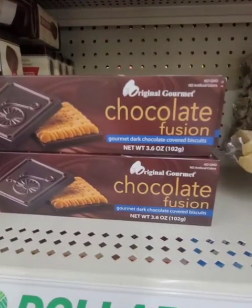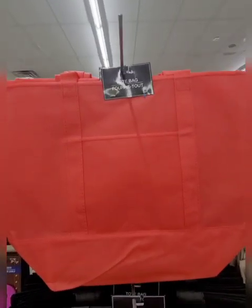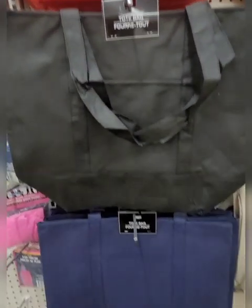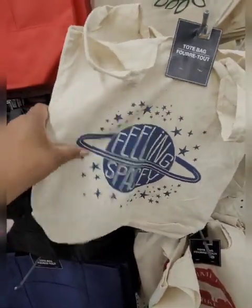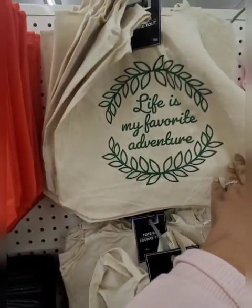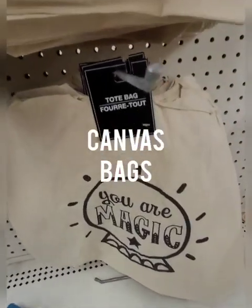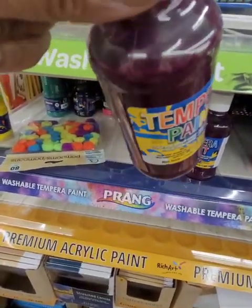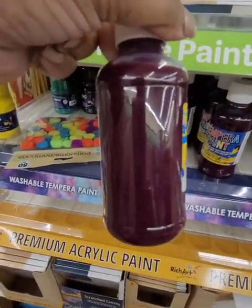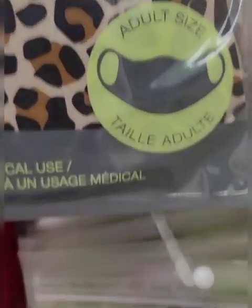This is a new find for me. If you're making baskets, these look delicious — Chocolate Fusion gourmet chocolate covered biscuits. These reusable tote bags are new. They also have burlap bags with sayings like 'Feeling Spacey,' 'Life is my favorite adventure,' 'Farmer's Market,' and 'You are magic.' We're in Lindenhurst and this is the cranberry color paint I was telling you about. They also have face masks in several different colors and patterns.